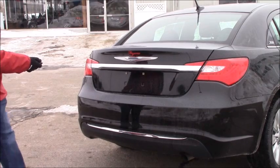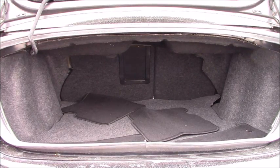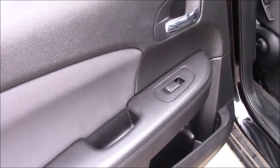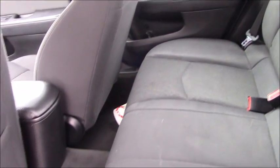One issue with the sedan is the trunk. The trunk space for the 200 was very small, definitely smaller than its close competitors. The back seats were also a downside to the 200. Although the seats themselves were comfortable, leg and headroom were tight, giving the back seat a very cramped feel.